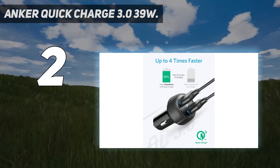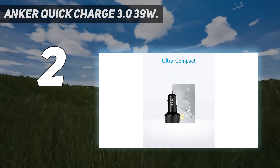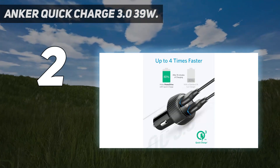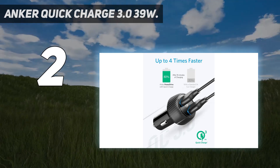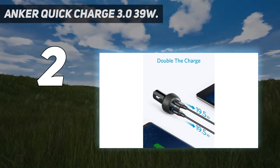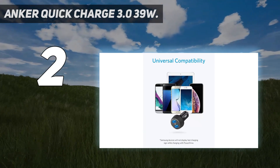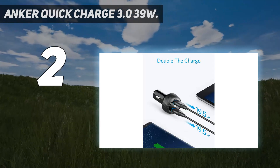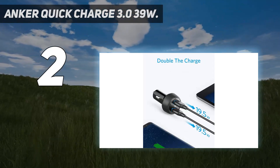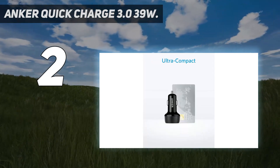...like our pick, the Anker PowerDrive Speed 2, combine different standards to give you a better chance of charging whatever device you're using at high speed. As with all Anker gear, you'll get an 18-month warranty and easy replacement if something goes wrong. Note that if you need to charge a USB-C device in your vehicle, you may want to look at Anker's PowerDrive Speed Plus 2 instead — it supports Power Delivery, and if your device does as well, you'll get even faster charging with that model.